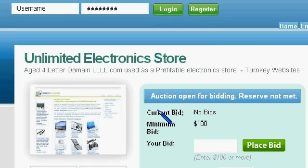The script it's using is an Amazon script that pulls in electronic products, and it has done quite well in the past.